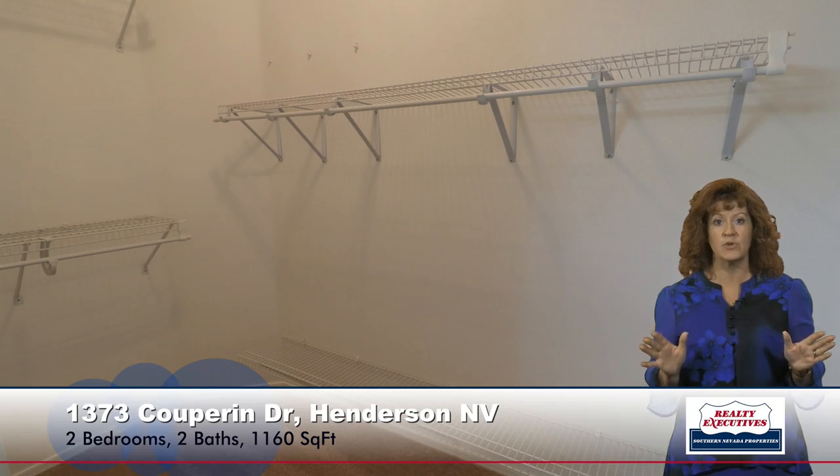Now let's take a look at the master suite. The master suite is also quite spacious. It does have a ceiling fan on a remote, and this home has raised panel doors throughout with lever door handles. It also has a walk-in closet — really nice, lots of storage space. And it has a really nice master bathroom as well: big walk-in shower, dual sinks, tile flooring, new fixtures — really nice, light and bright bathroom.